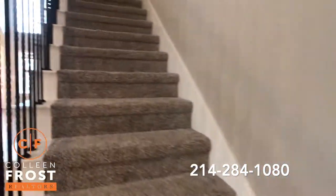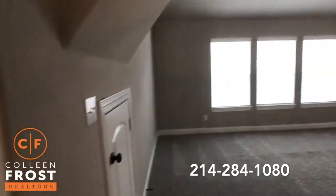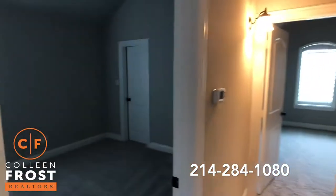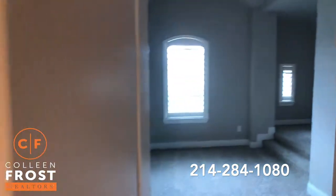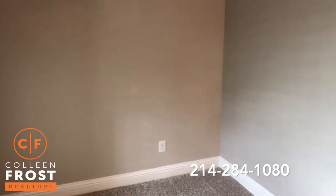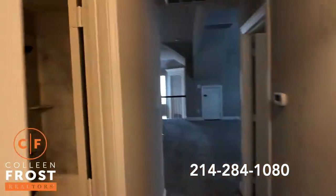Now let's head up into an open game room. We have a large game room space with two additional bedrooms. Here is bedroom number one, and here is bedroom number two. What I like about this — it's not like a teen suite; you can step up here and have a great little desk or even put a small sofa. And then we have a full bath here to the left.